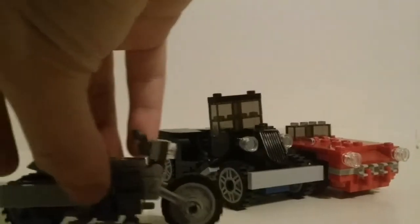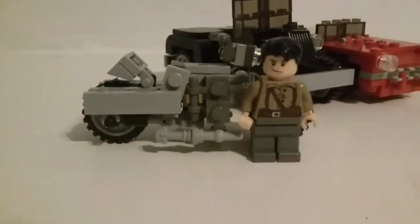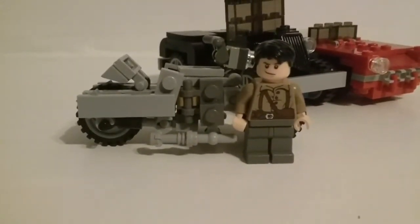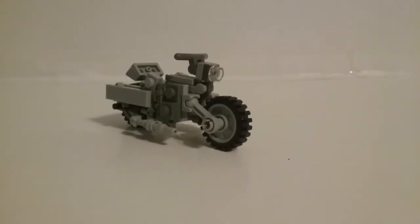I want them to stay minifigure accurate, and I want them to be as size accurate as I can manage at the time. Like I already mentioned, the bike is a good amount bigger than it should be. But compared to the other ones, it's still pretty small, so I still think it stacks up well. That's a pretty cool scene — maybe I should make that the thumbnail. Anyway, let's see Wheel Spin transform into her robot mode.